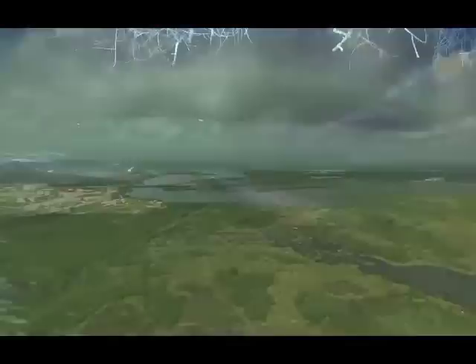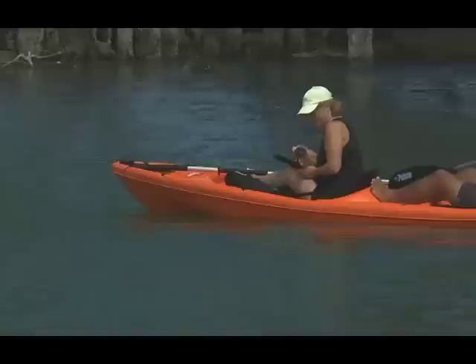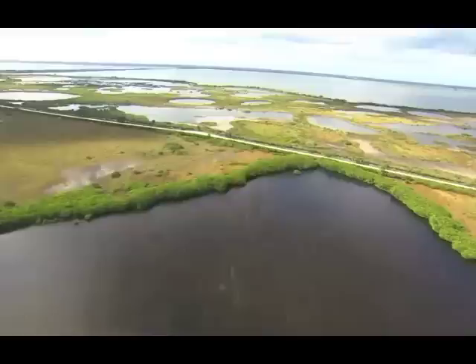The stories of the wildlife refuge and the space program have been inseparably linked since the refuge was established in 1963 to manage the lands surrounding the launch complex. Today, these 140,000 acres at the northern end of Merritt Island provide a safe haven for hundreds of species of wildlife and offer visitors a trip back in time to old Florida. There's no other place in the United States or in the world where something as magical as this exists.